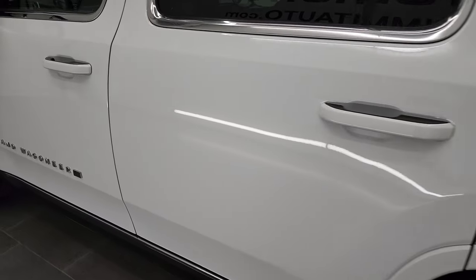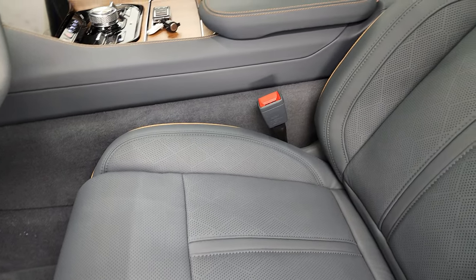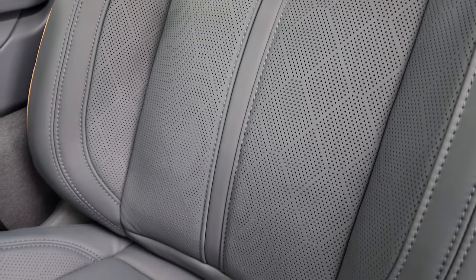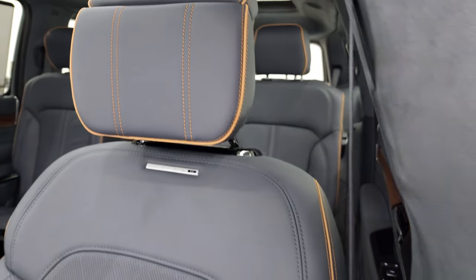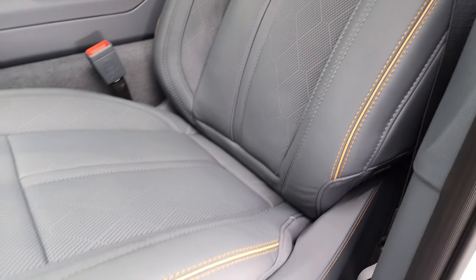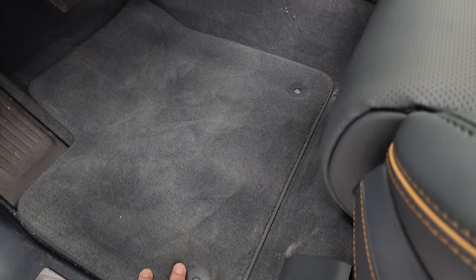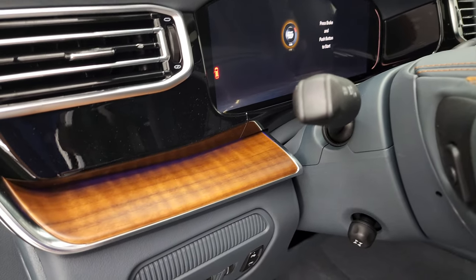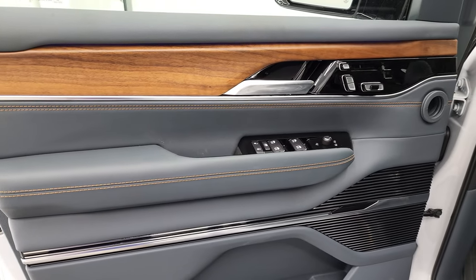Let's check out that interior because it is fantastic — that's really the main point of this video. There is the blue agave with the diamond design in the seats and tan outlines, which I'm guessing match the walnut wood accents. You get the Grand Wagoneer branding on the side of the seat, premium floor mats, blue agave dash, and real walnut wood trim. Such a neat color combination on this vehicle.